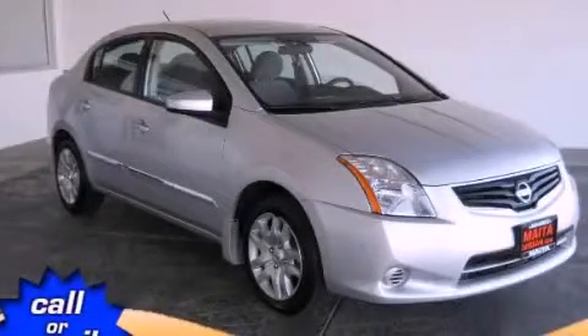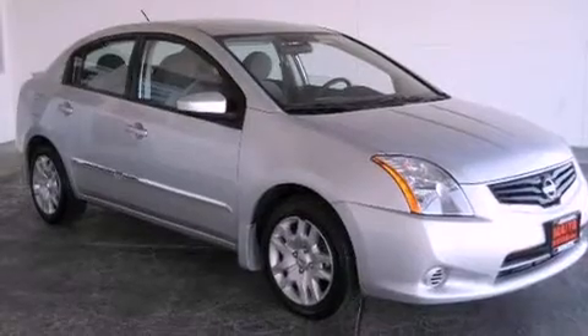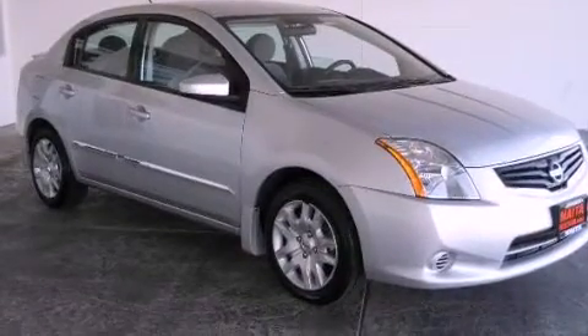This is a certified pre-owned 2011 Nissan Sentra. It has a 2.0-liter four-cylinder engine and a continuously variable transmission.